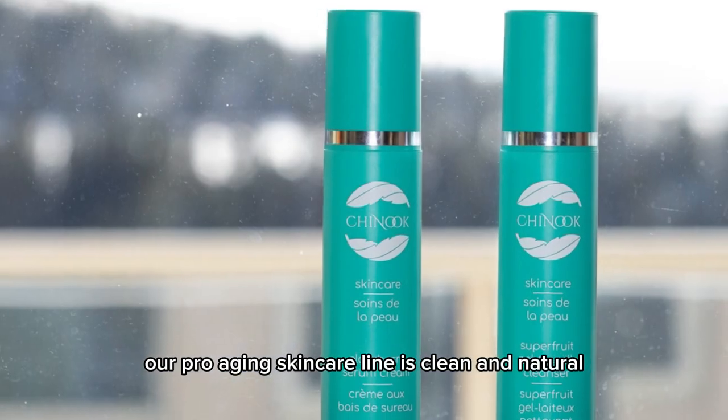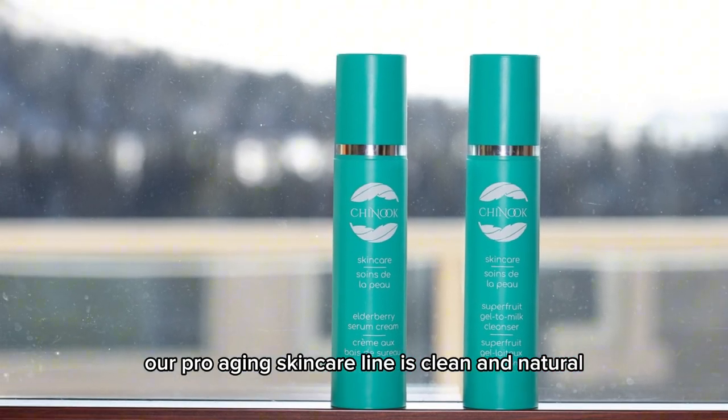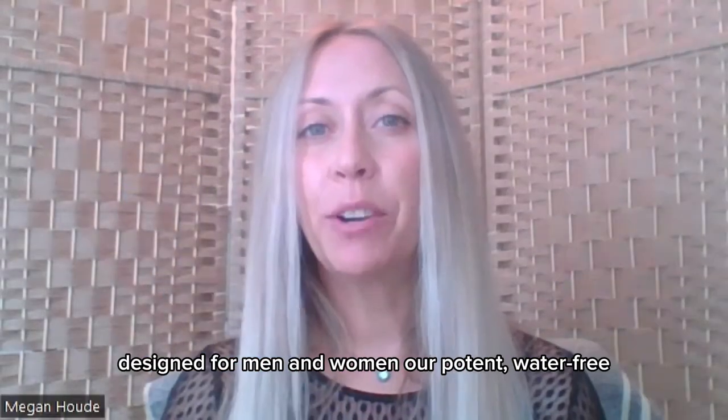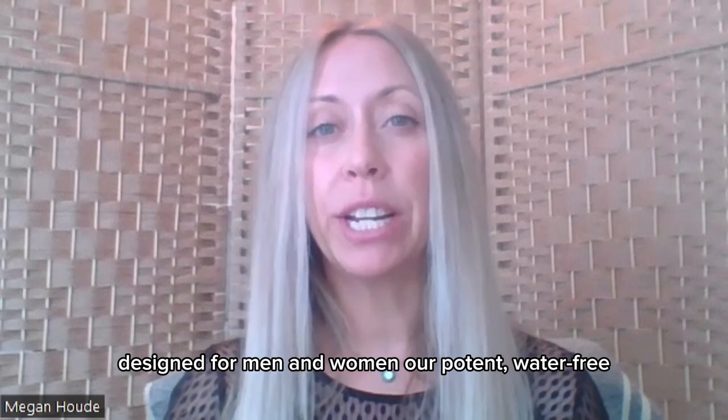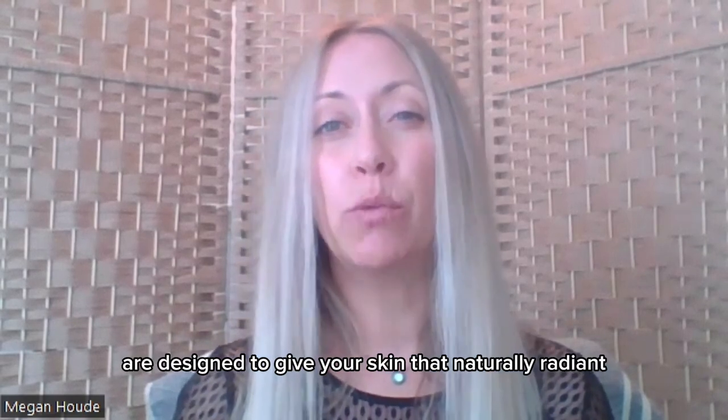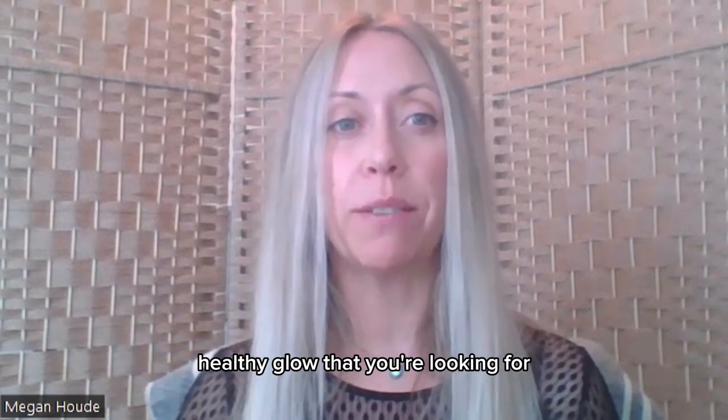Our pro-aging skincare line is clean and natural, saving you time with only two steps. Designed for men and women, our potent, water-free, multi-purpose products are designed to give your skin that naturally radiant, healthy glow that you're looking for.